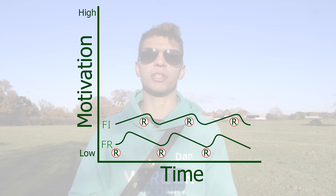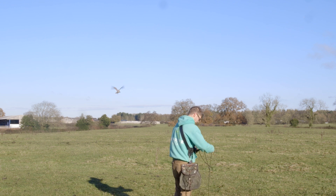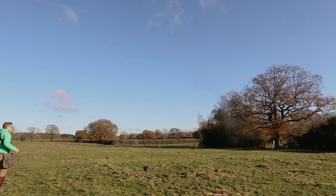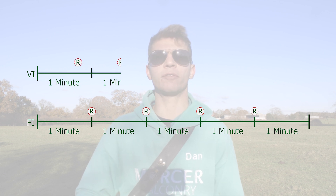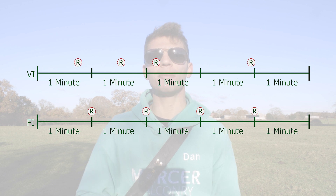Now that we've covered the fixed schedules, let's take a look at the variable schedules, starting with variable interval. Interval refers to a certain amount of time around the behavior performed. Unlike the fixed interval where Sky is called in after exactly one minute of flying, with variable interval Sky will be called in at least once during each one-minute window, but at a random time within that minute. For the first flight I may ask her to fly for 45 seconds, the second flight 32 seconds, then 12 seconds, then 58 seconds — the reward occurs at a random time within each one-minute slot.